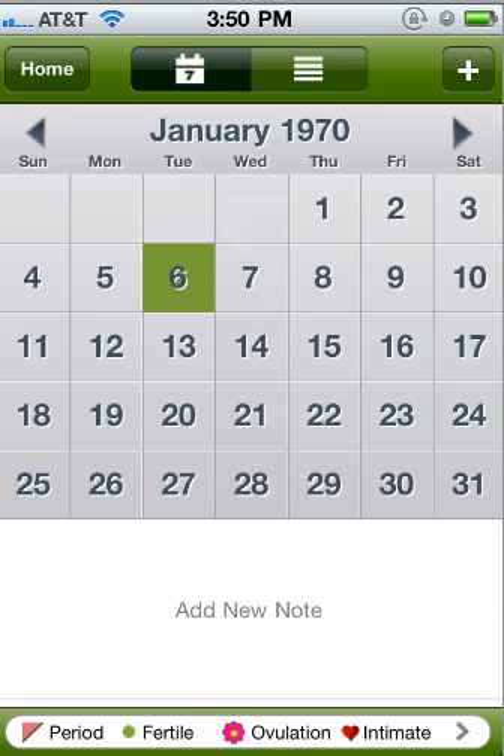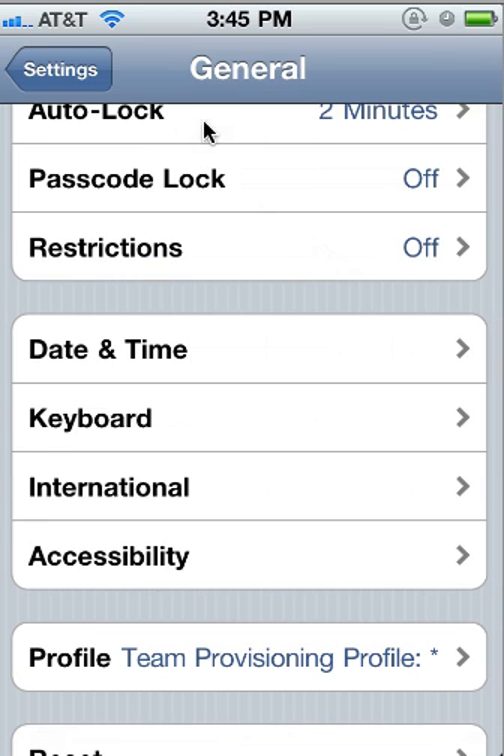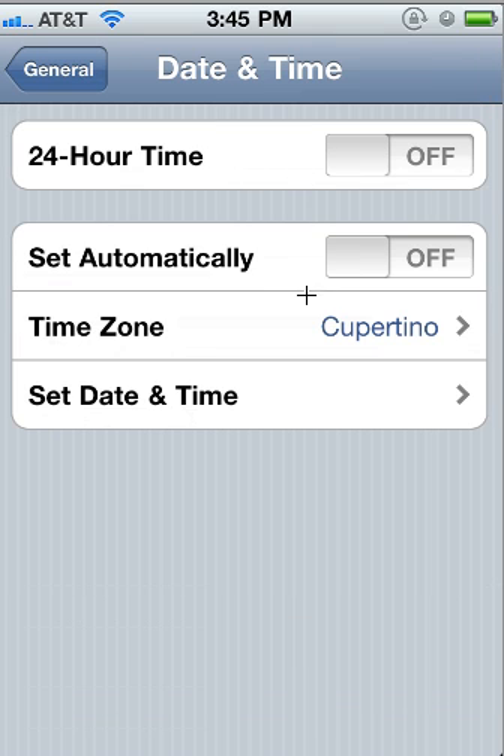You could change this simply by going to your main device settings. Scroll down until you see Date and Time and click on that.